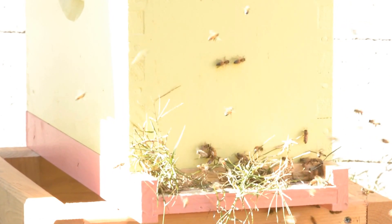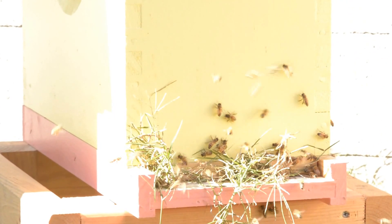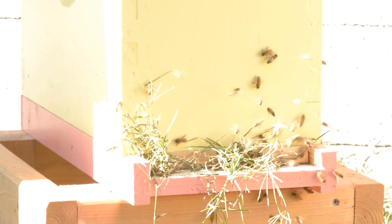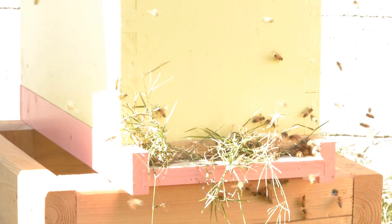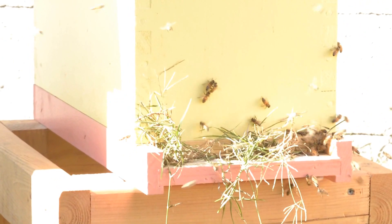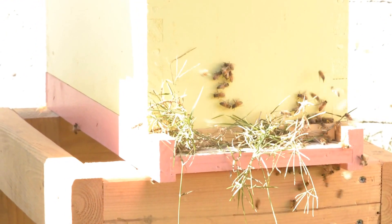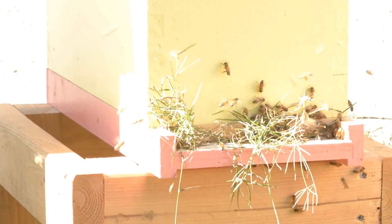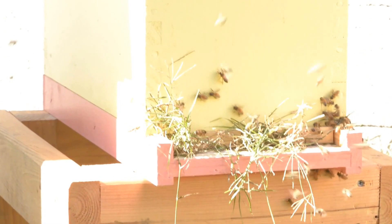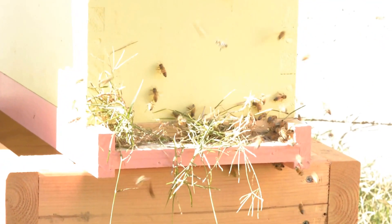What I did is I stuffed a bunch of grass in the entrance to try and slow them down. It will take them a day or so, or maybe tonight I'll come back and pull the grass out. But it will keep the robbers from coming in and give the bees that are there a chance to defend themselves, and hopefully it will all work out. I've had this happen once before with another nuc and that's exactly what I did and it stopped it.